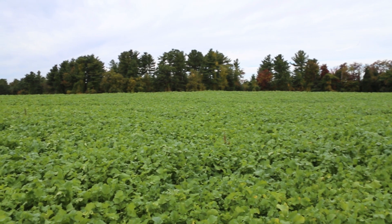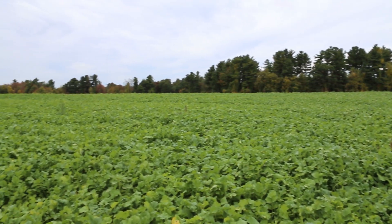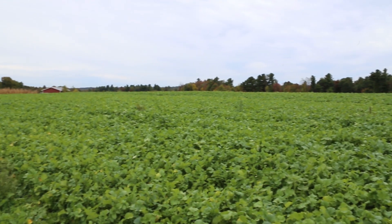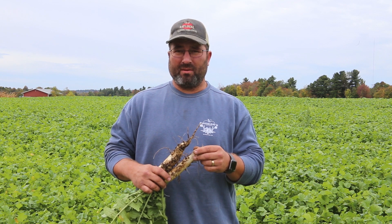We're in our corn field. The cash crop here was sweet corn, and once the sweet corn is off, we use a variety of cover crops to help keep the soil active and help stabilize nutrients inside our soil.